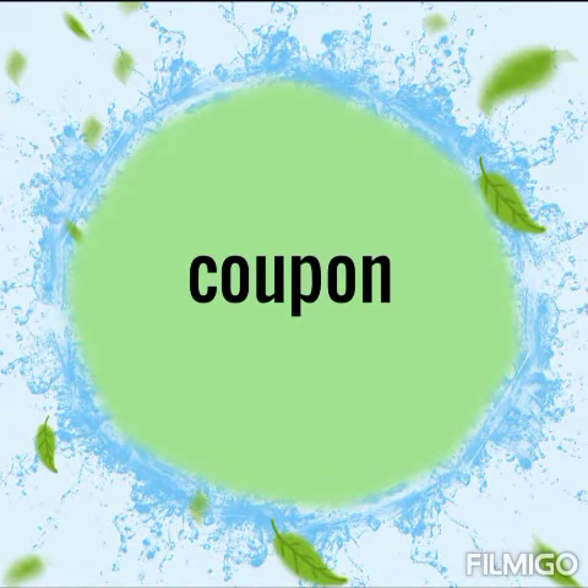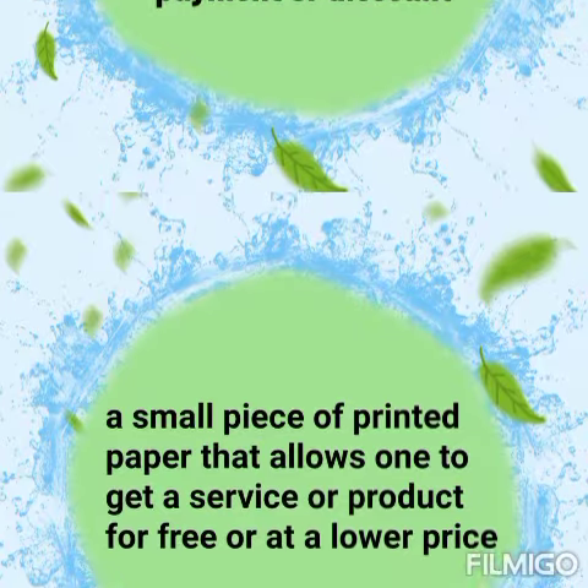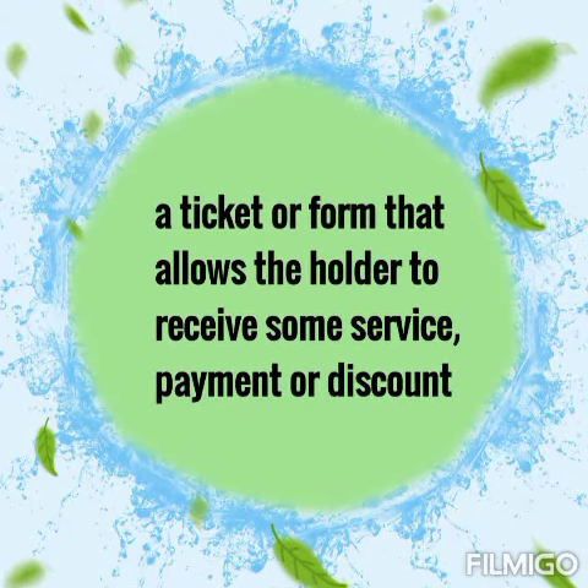C-O-U-P-O-N. It is a small piece of printed paper that allows one to get a service or product for free or at a lower price. In other words, it is a ticket or form that allows the holder to receive some service, payment or discount.